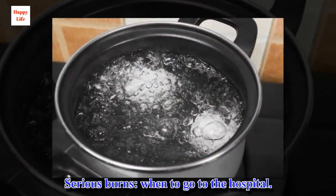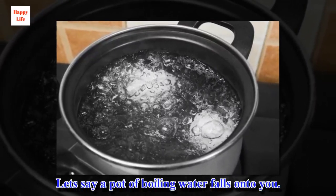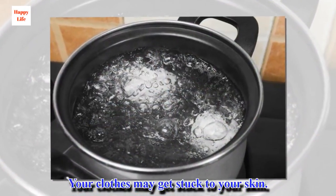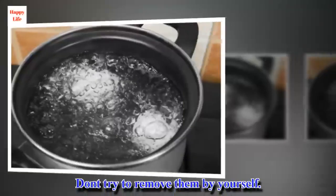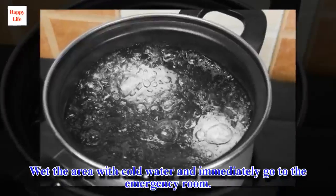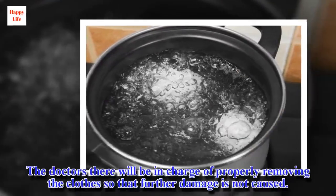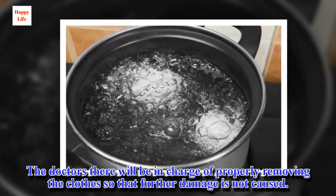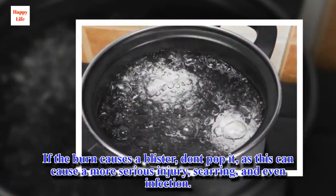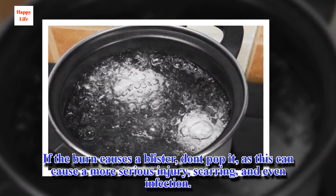Serious burns — when to go to the hospital. Let's say a pot of boiling water falls onto you. Your clothes may get stuck to your skin. Don't try to remove them by yourself. Wet the area with cold water and immediately go to the emergency room. The doctors there will be in charge of properly removing the clothes so that further damage is not caused. If the burn causes a blister, don't pop it, as this can cause a more serious injury, scarring, and even infection.